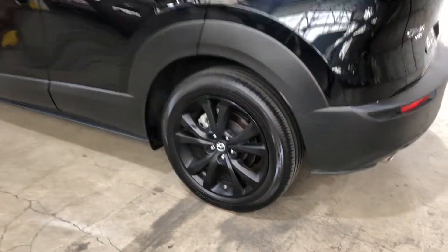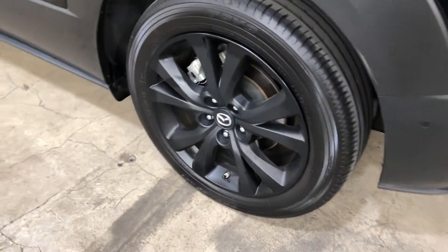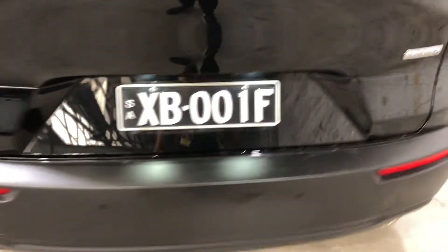It comes with 18-inch rims with plenty of tread on all four tyres. The car has also been fitted with front and rear parking sensors.